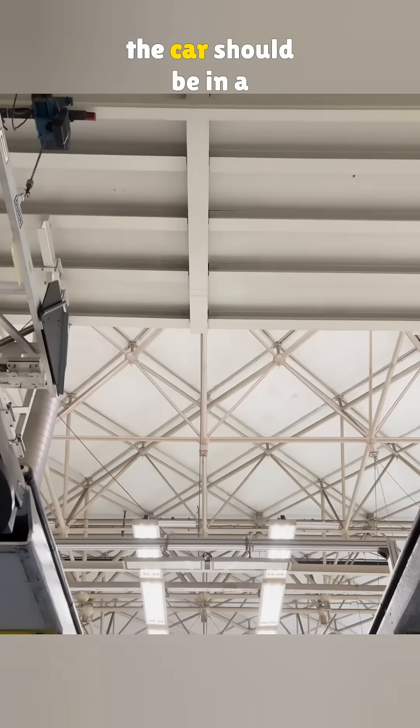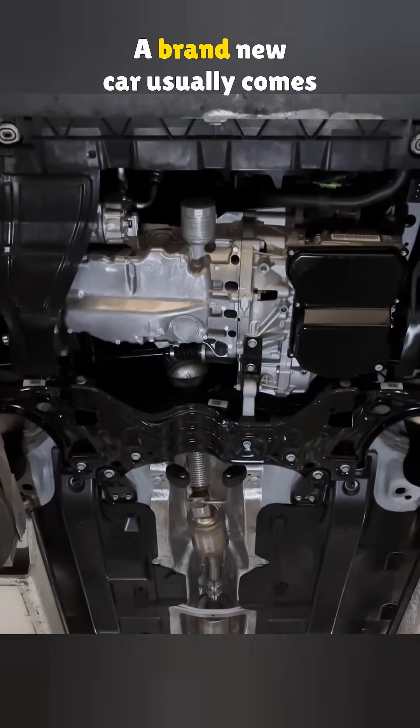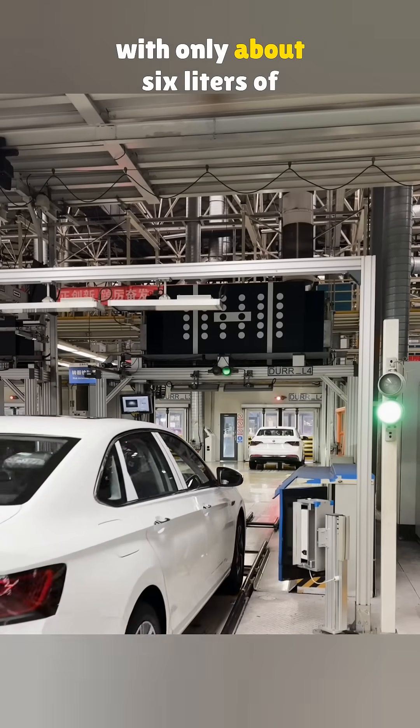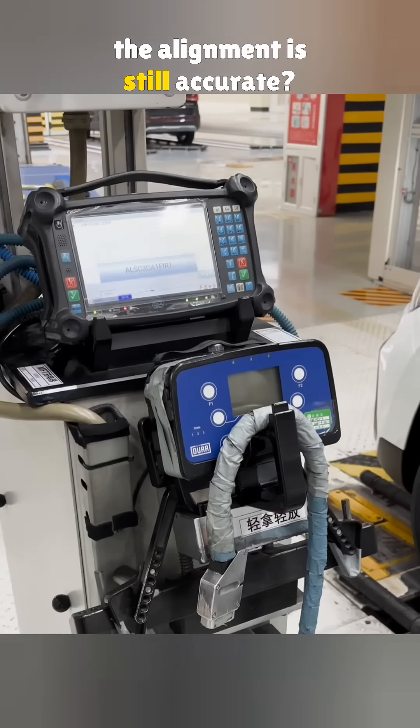When doing a four-wheel alignment, the car should be in a full tank condition. But here's the thing — a brand new car usually comes with only about 6 liters of fuel. So how do they make sure the alignment is still accurate?